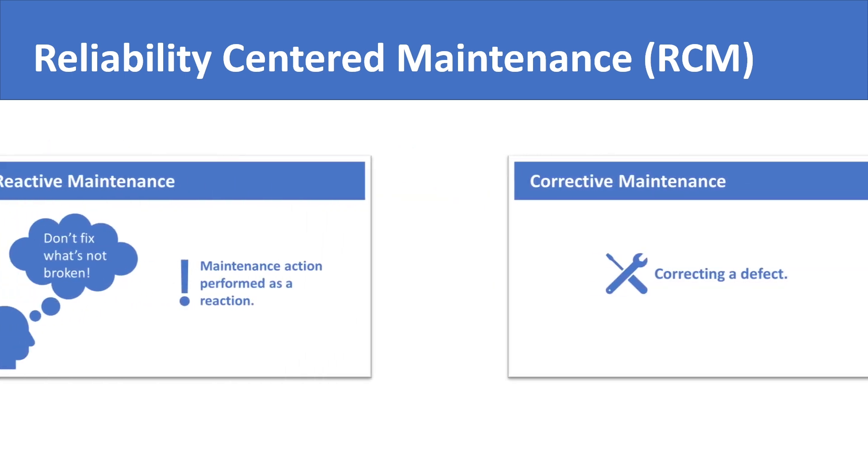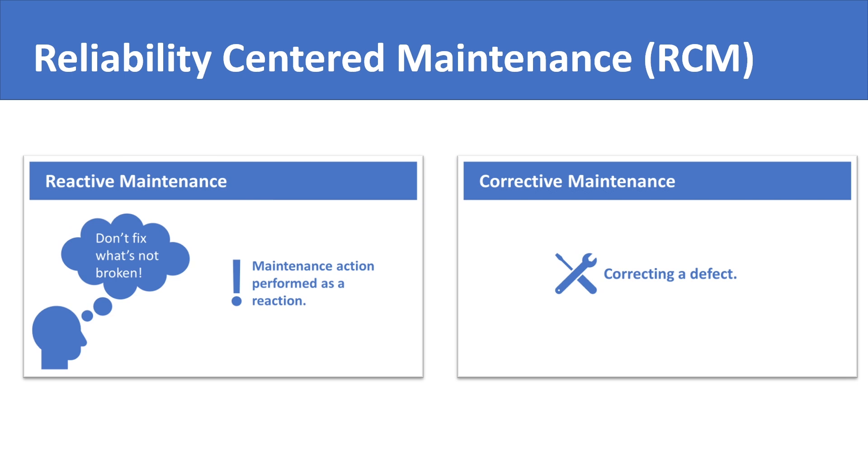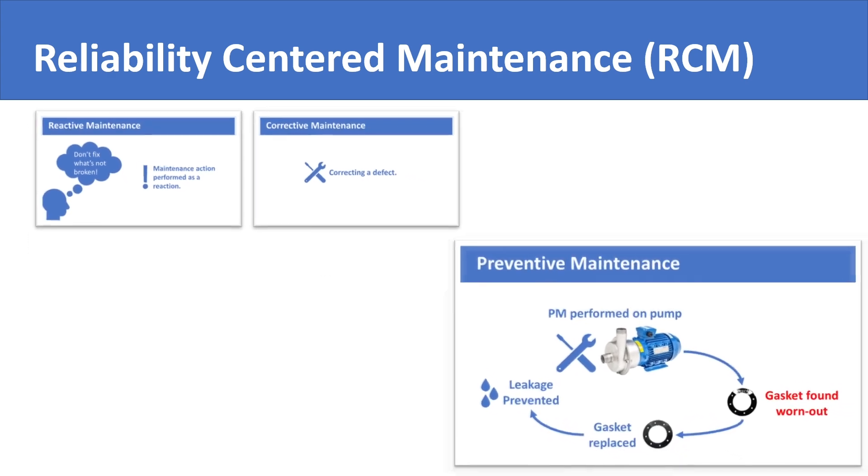Earlier in the course, we discussed how reactive and corrective maintenance were the prevalent forms of maintenance in the early days of industry. Over time, as industrial knowledge about maintenance evolved, people realized that we don't need to wait for failures and breakdowns to do maintenance on equipment. We should try to prevent problems in equipment by doing maintenance on them even without breakdowns. Hence, preventive maintenance was born.